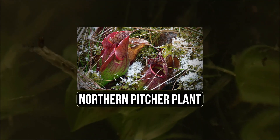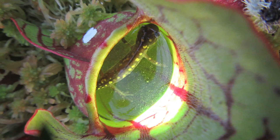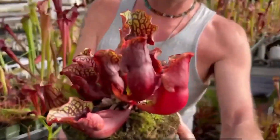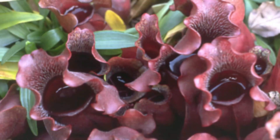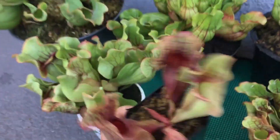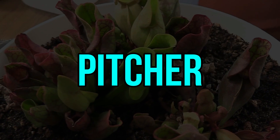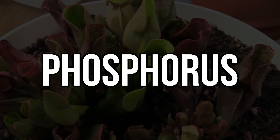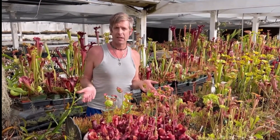9. Northern Pitcher Plant. The Northern Pitcher Plant, known scientifically as Sarracenia purpurea, is an enchanting and uniquely adapted carnivorous plant native to North America. Its most distinctive feature is its trumpet-shaped leaves, which function as specialized pitfall traps filled with digestive fluids, creating a deadly reservoir for unsuspecting insects and other small prey. Attracted by the plant's enticing nectar and colorful appearance, insects venture into these deceptive pitchers only to find themselves trapped. The Northern Pitcher Plant derives essential nutrients, such as nitrogen and phosphorus, from the digestion of its captured prey, making it well-suited to nutrient-poor habitats like peat bogs and wetlands.